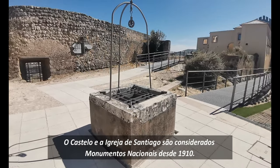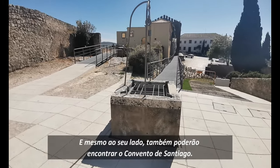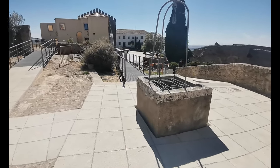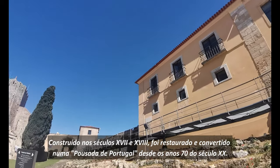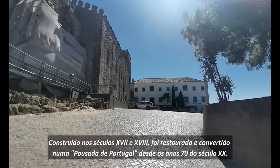The castle and Santiago's church are considered national monuments since 1910. And right on their side, you'll also be able to find Santiago's convent, built in the 17th and 18th centuries, which was restored and converted into a Pousada de Portugal since the 70s of the 20th century.